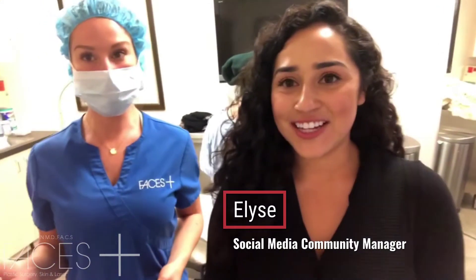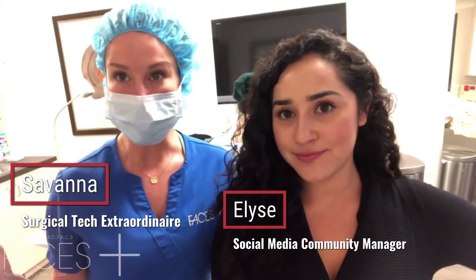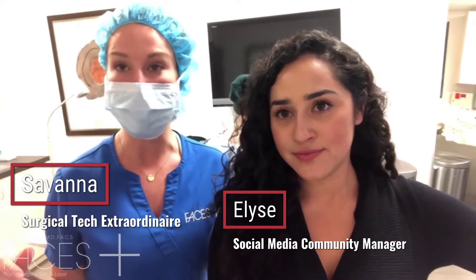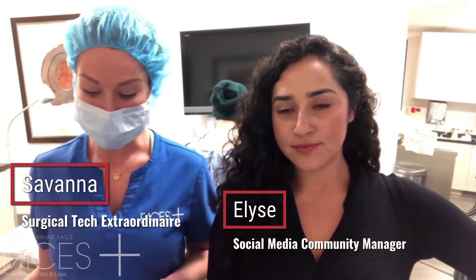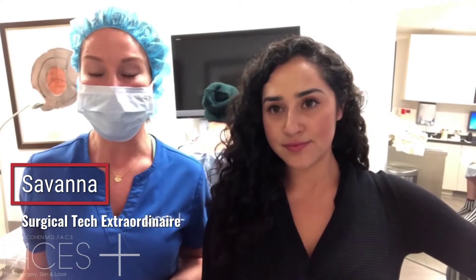Today Dr. Cohen is going to be doing some fat rejuvenation of the face. We're going to be harvesting some fat from different parts of the body, and then we'll break down that fat with our tulip system and turn the fat into milli, micro, and nano fat, which is amazing — we call it our liquid gold.